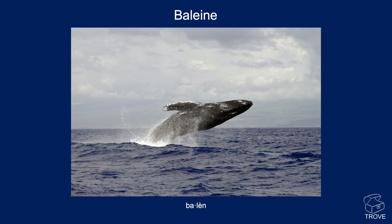Baleine takes its name from the French word for a whale, and here you can see a fine creature leaping out of the water — that's the origin of the name of the field.